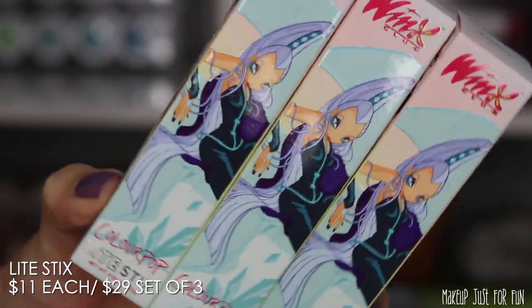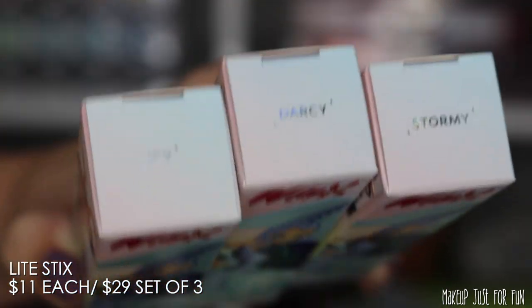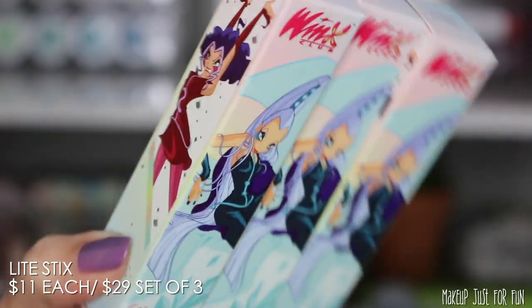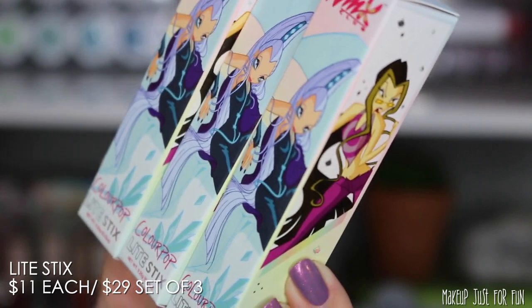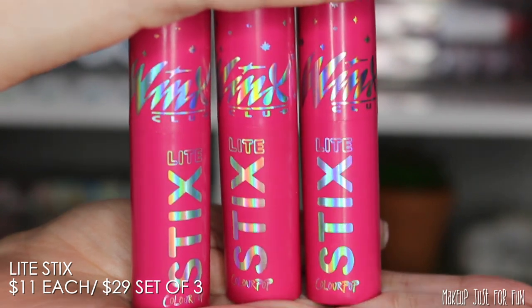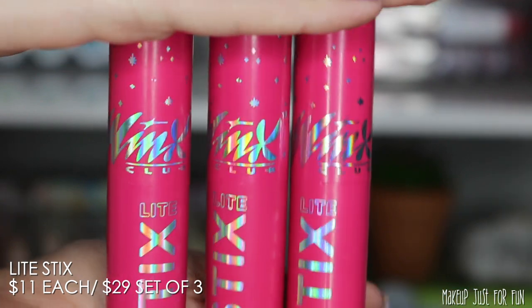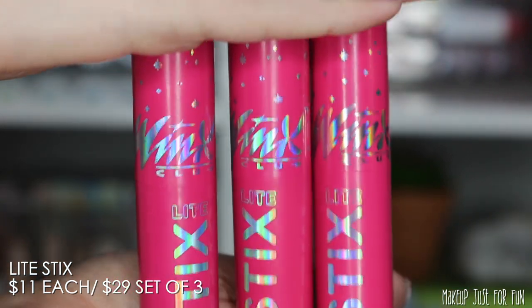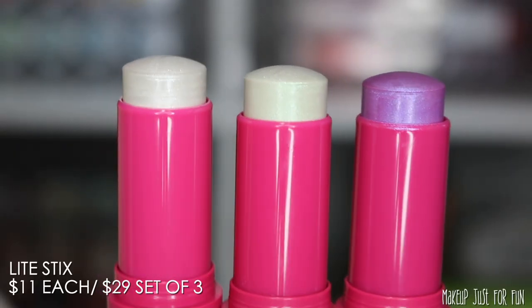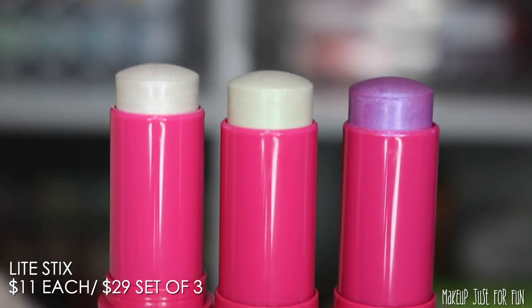Now let's get to the products. We have some face jewels, a glitter gel, and three light sticks. The light sticks are sold in a set of three for $29, so you get a bit of a discount, otherwise they're $11 each. They have special packaging on the outer cartons as well as on the products themselves — very cute, very colorful, very shimmery.